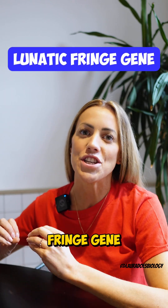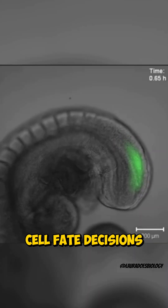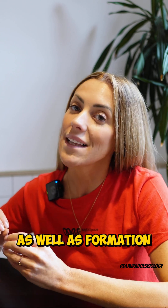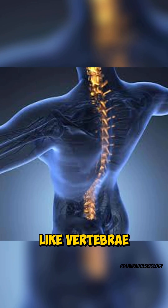Ever heard of the lunatic fringe gene? Yes, it's a real gene. The lunatic fringe gene is essential for embryonic development, cell fate decisions — so telling cells what they should become — as well as formation of segmented body structures like vertebrae in the spine.